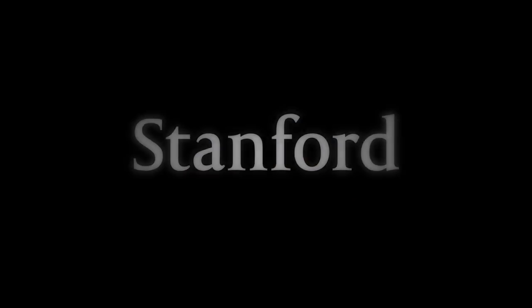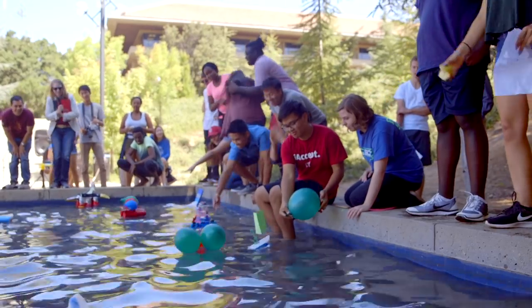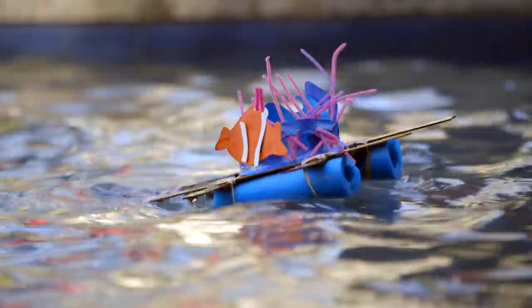Stanford University. Today we're doing a design challenge — it's kind of a physics thing. Everyone's trying to create a boat.